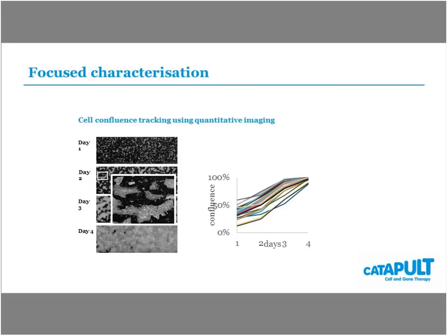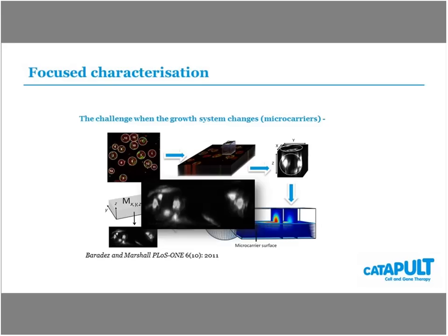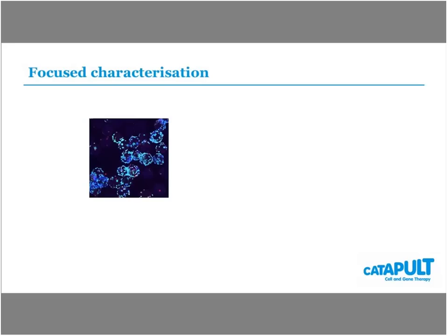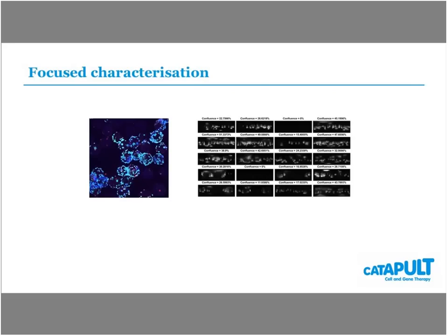For scale-up into a microcarrier culture, similar principles can be applied. We do the same confluency measurements but within a microcarrier system — teaching the software to identify individual microcarriers, extract confocal three-dimensional imaging information, and then essentially unwrap that information, similar to turning a globe of the earth into a map. On each individual microcarrier you can see the confluency, morphology and cells. We can apply this within bioreactor culture to extract confluency measurements for each individual bead as a tracking system. The principles are the same and can be transferred between systems; complexity just increases.